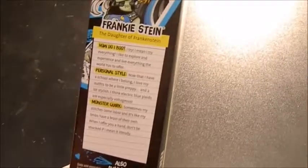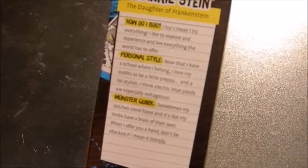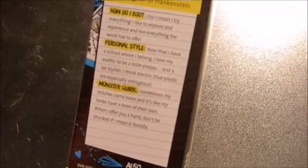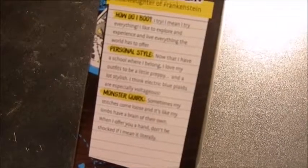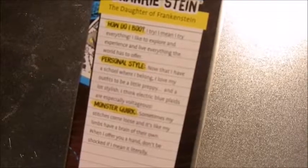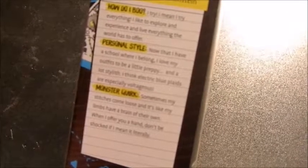We'll check the back of Frankie's box to see how she boos. Frankie Stein, daughter of Frankenstein. How do you boo? 'I try everything. I like to explore and experience and live everything the world has to offer.' Her personal style: 'Now that I have a school where I belong, I love my outfits to be a little preppy and a lot stylish. I think electric blue plaids are especially volturous?' — probably pronouncing that wrong.